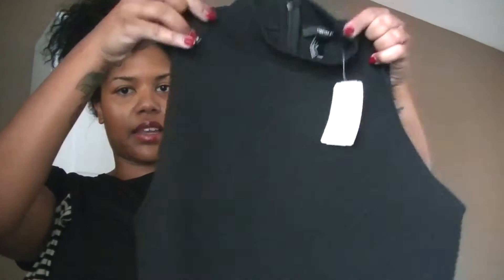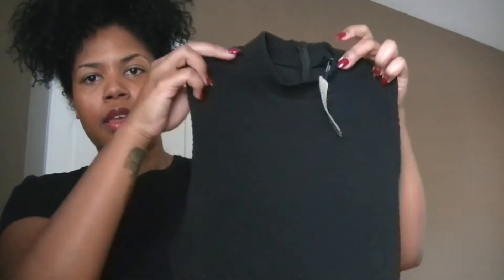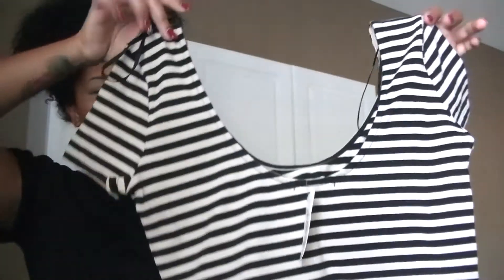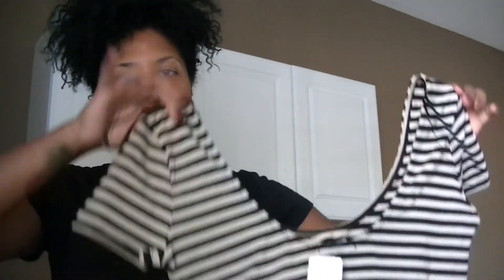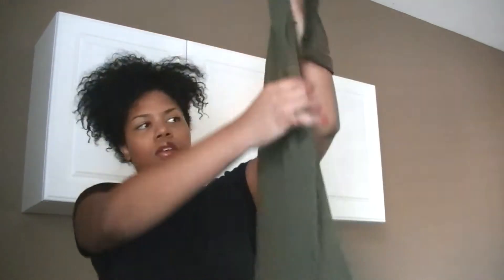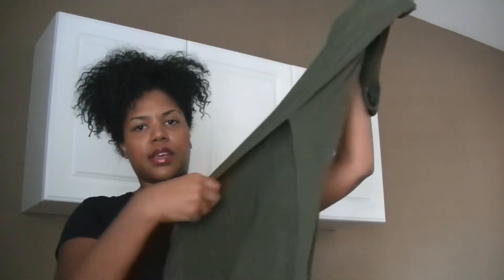I also got two crop tops. The first one was $12.90 — it's like a little turtleneck crop top, more dressy to go with the skirts. Then I got a more casual-looking one with stripes, and that one was $7.80. I also got an olive green maxi skirt with a little slit on the side — super long.